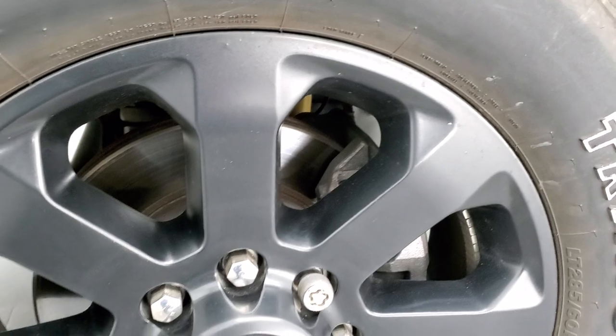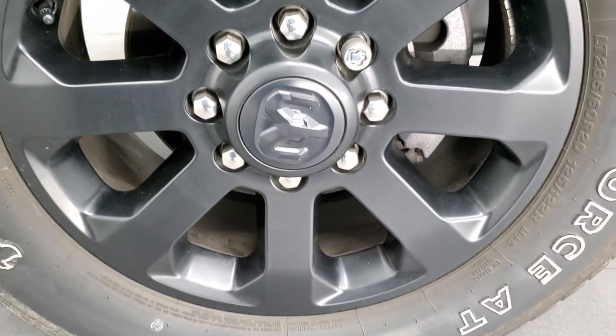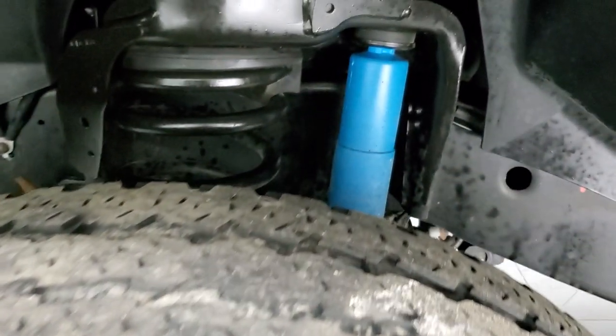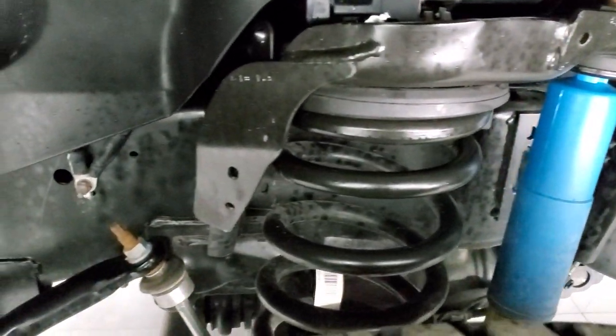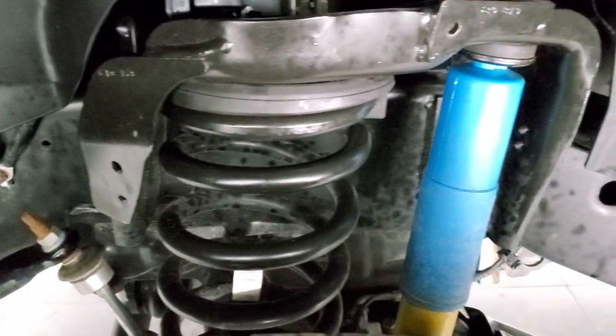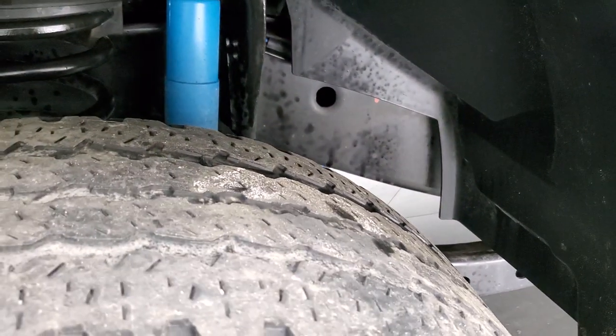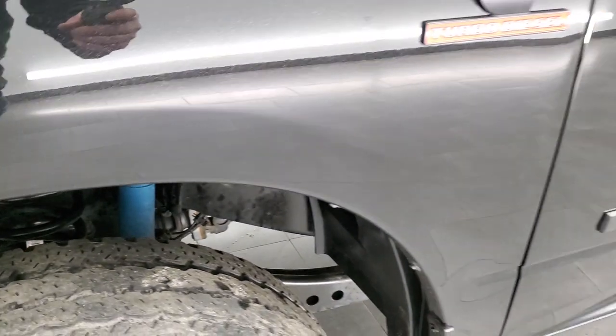Comes with the 20 inch painted alloy rims, part of the Night Edition, and it has Firestone Transforce LT 285/60R20 tires. The frame and underbody is in excellent shape on this truck. It does have the Bilstein shocks, part of the off-road package, and tires have just a little bit of tread left on them.